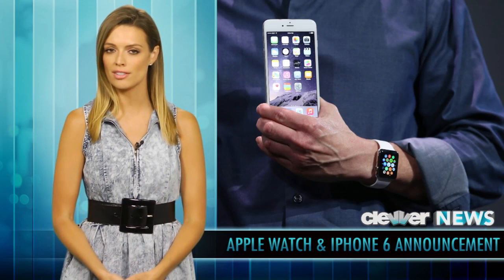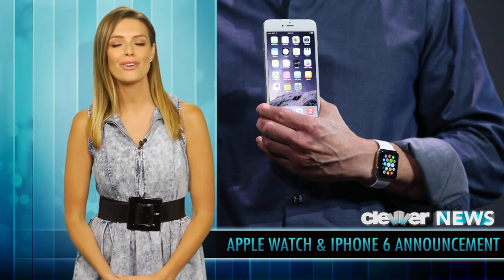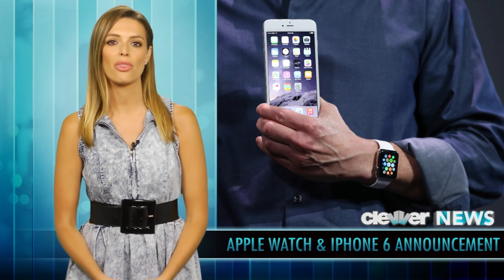And in case you're wondering, the Apple Watch requires an iPhone. It will be available in early 2015, and it starts at $349.